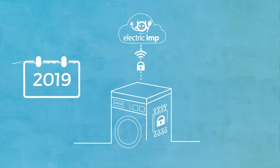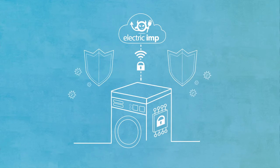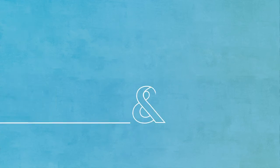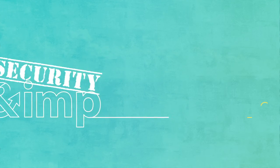Just like our cloud servers, this protection never stops, keeping your products and customers' data safe and secure, always. Security as a service is at the heart of the Electric Imp platform. Let's connect!